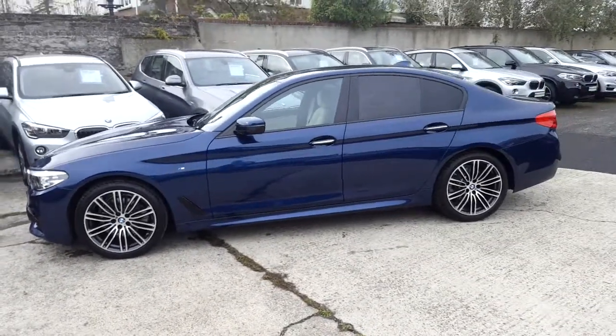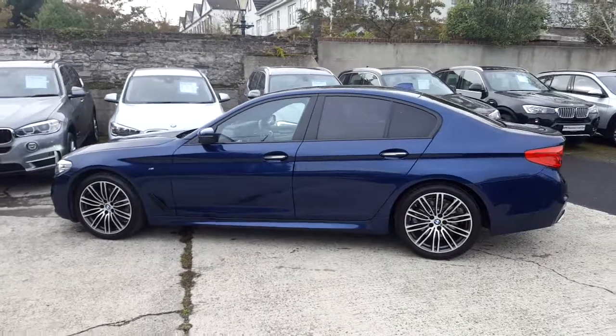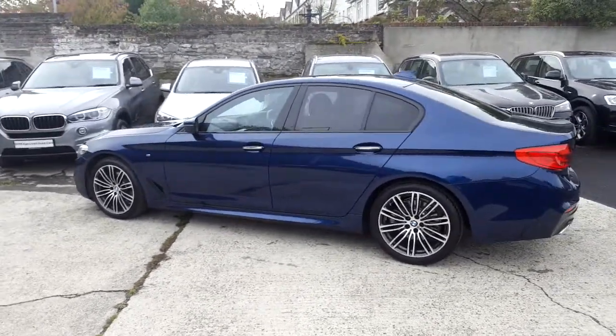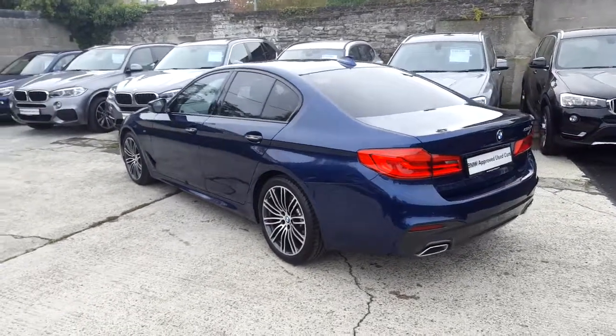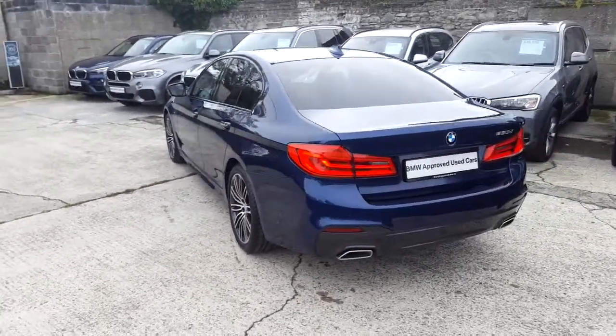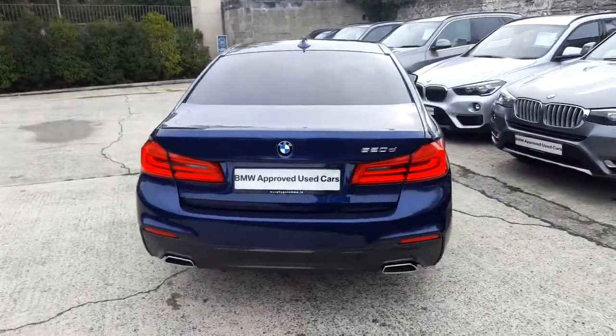This car has 13,000 kilometres and some of the equipment includes 19-inch M Sport alloys, front and rear park distance control, Xenons with LED fog lights, heated front seats, Harman Kardon loudspeaker system, and BMW online services.